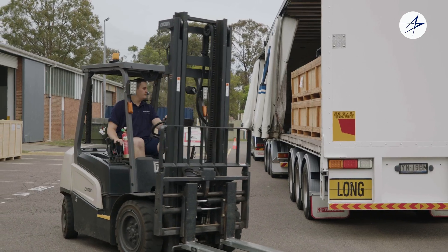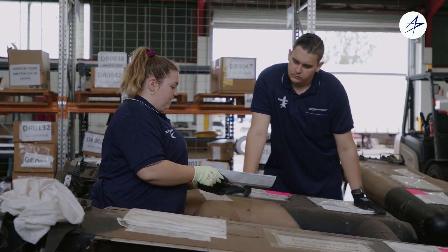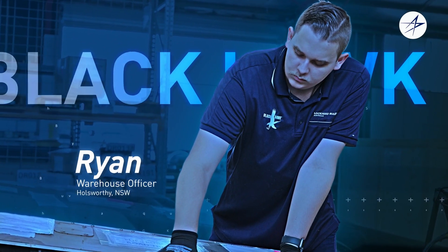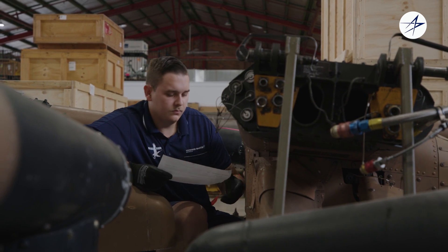I've always been into military things, and once I learned that Lockheed Martin was on the front line of innovation and technology, I wanted to be a part of that. I'm Ryan from Western Sydney and I'm a warehouse officer here at Lockheed Martin. My main role is ACRO, which is Aeronautical Components Receipts Officer.